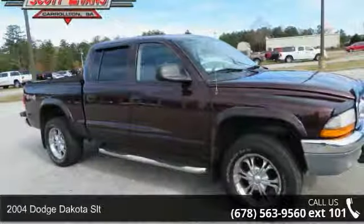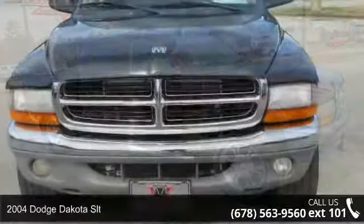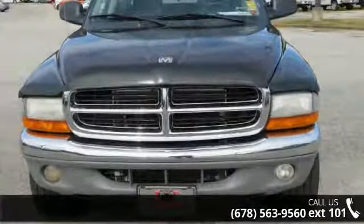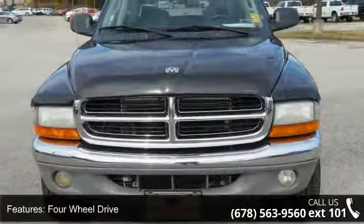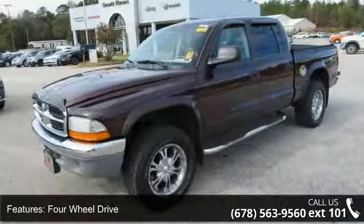Check out this 2004 Dodge Dakota SLT. If you are looking for a first-rate auto, this one could be yours today. This vehicle comes with a reliable 8-cylinder engine connected to a smooth shifting automatic transmission.